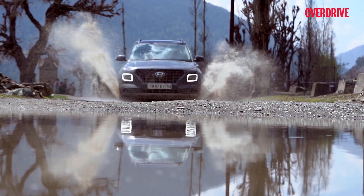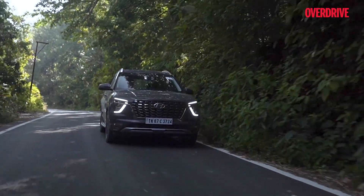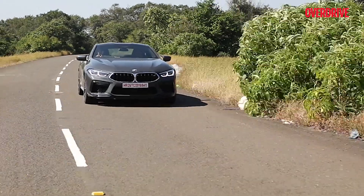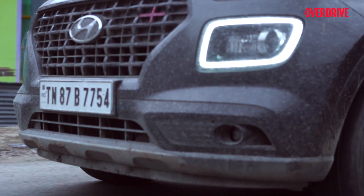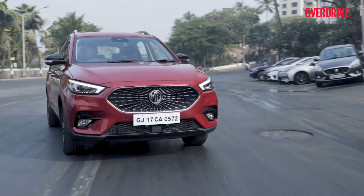Daytime Running Lights — DRLs as they are more popularly called — are the new rage among all car segments, almost making them a design staple in cars. Generally made of LEDs, these are low-intensity white lights placed on or under the headlamps and are constantly running as the vehicle is operated. They generally help other drivers spot the car easily and also add a major glam quotient to vehicles.